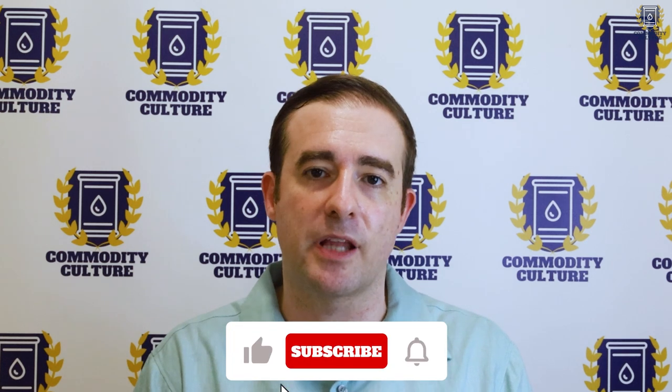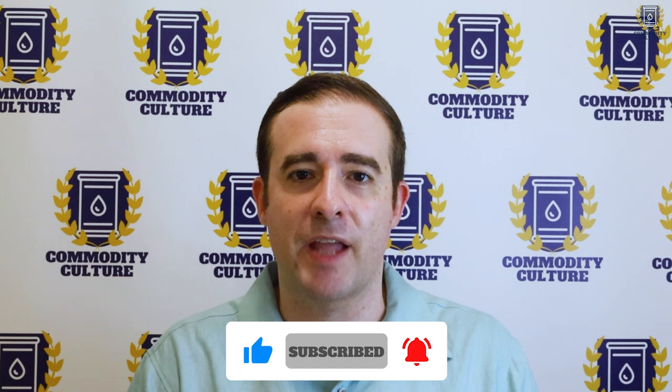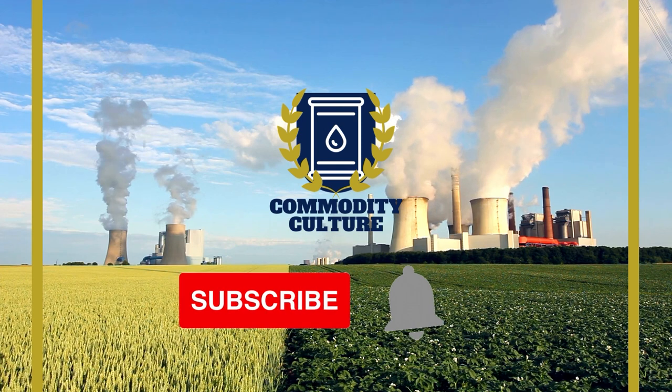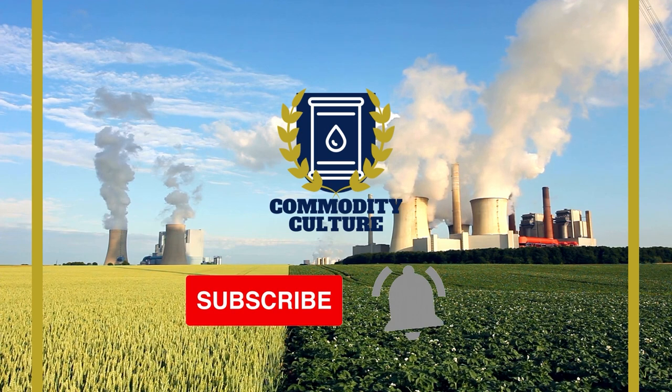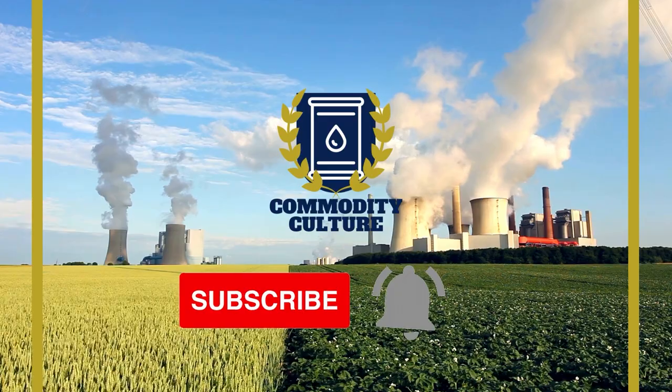If I missed anything today, please let me know in the comments below, or if there are other factors you think I should be looking at or anything else about Fission you think people should know. If you do appreciate these videos, I would love it if you would like and subscribe, leave a comment — it helps the channel grow. And I'll see you guys next time. Commodity Culture is a series on commodities and natural resources — be sure to subscribe and hit the bell notification so you're always up to date with the latest episodes.